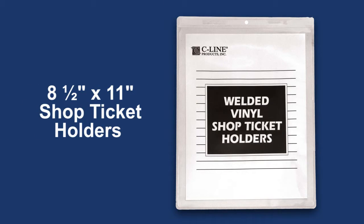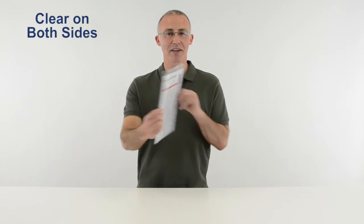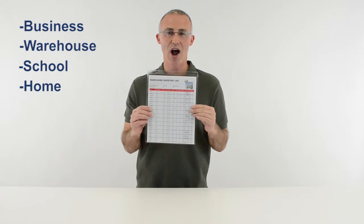Hi, I'm John with C-Line, and today we're going to talk about our vinyl shop ticket holders. Store, organize, and display two-sided documents with these clear, strong vinyl holders. Post information wherever you need it, throughout your business, warehouse, school, or home.